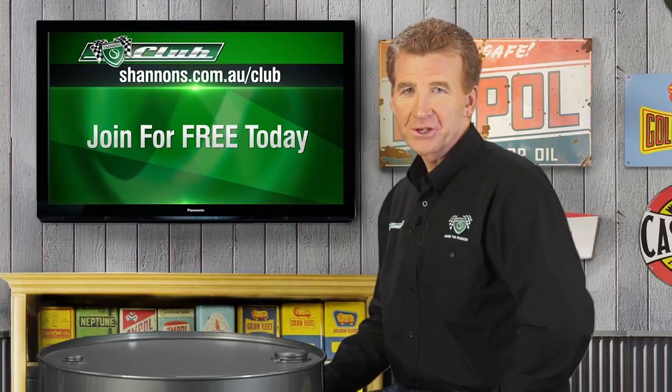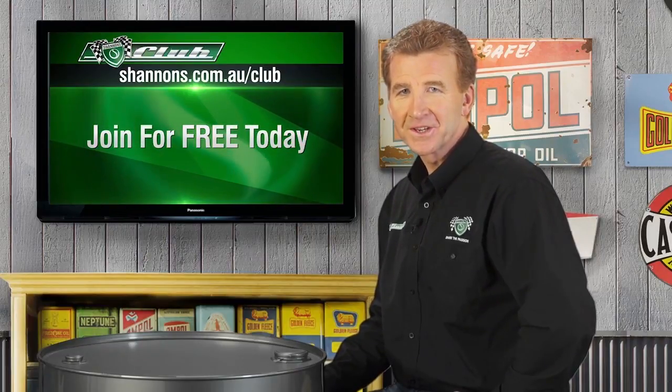Remember to join the Shannons Club, where you can connect with other enthusiasts around the country.